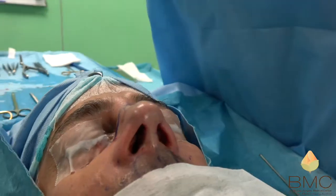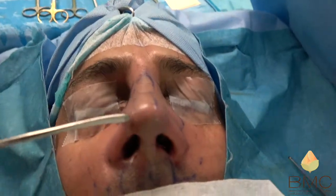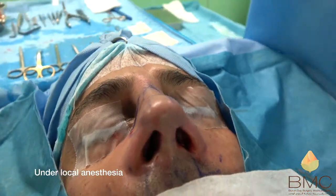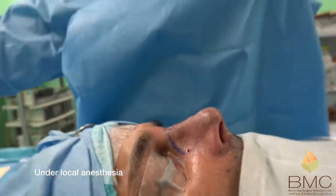We stretched the columella, and we can now see the symmetry of the nostrils and the tip — very nice tip definition, a very straight nose. We also corrected the deviated nasal septum to the left side.